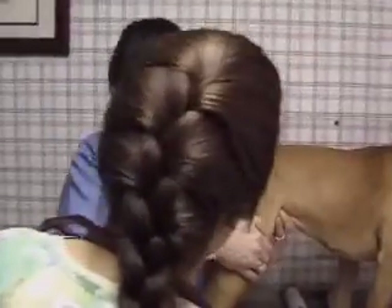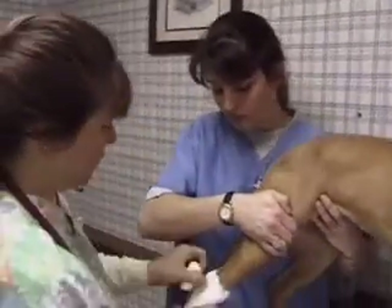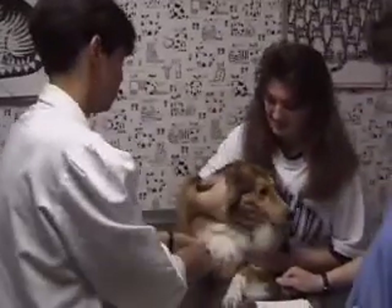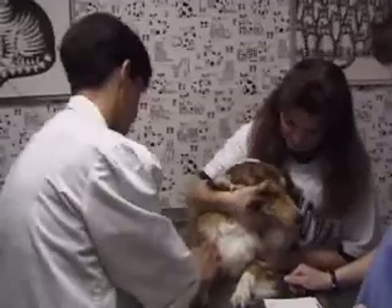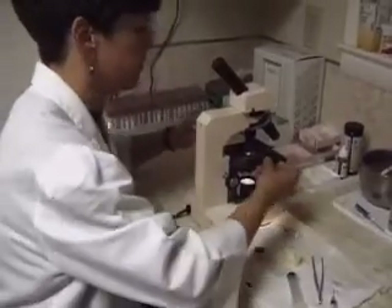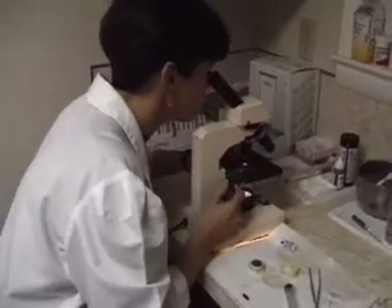Veterinary assistants work with veterinarians and veterinary technicians to treat animals for disease, administer shots or pills, and assist during surgery and physical exams. They are similar to the aides who assist nurses and doctors in caring for people.